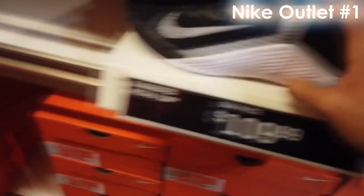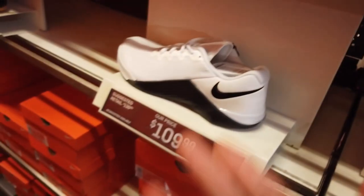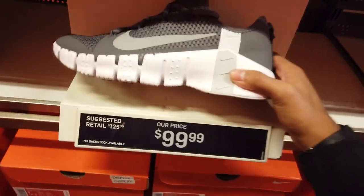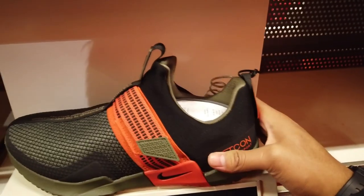Here at the Nike outlet, they increased the price on all these shoes. I think they used to be like $80 or $90, now they're $110. Crazy. Got these Nike Frees, never seen these here — $100, not bad looking at all. Then the regular Metcons.